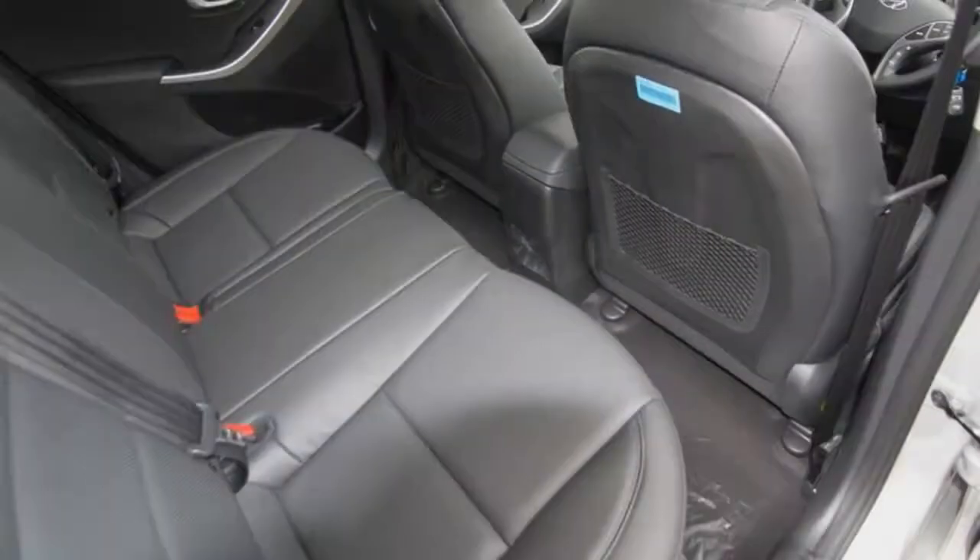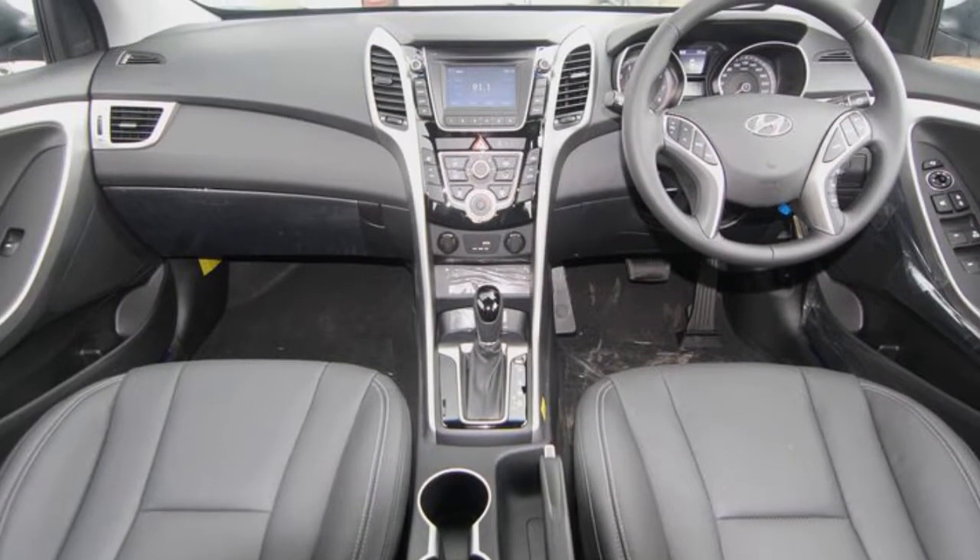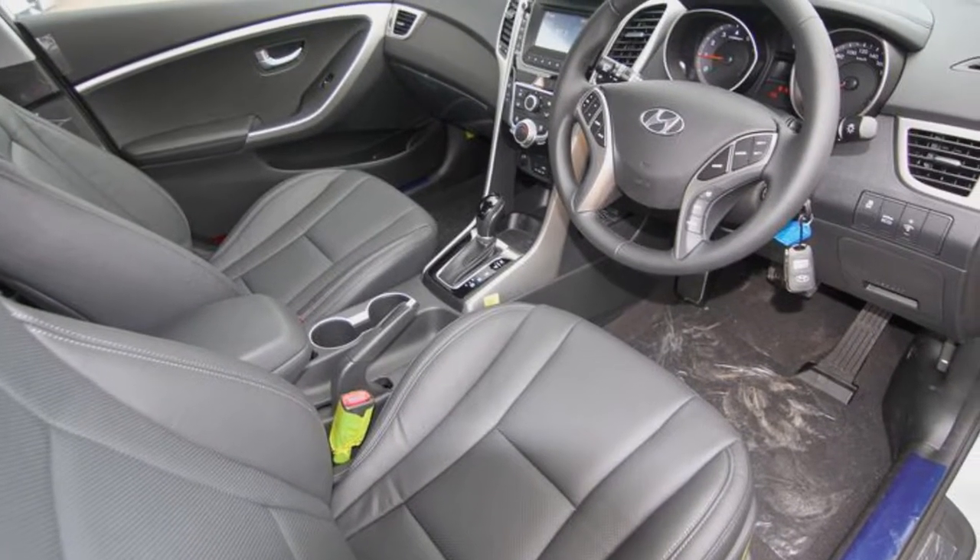This vehicle has all the features you could dream of: remote central locking, cruise control, alloy wheels, air conditioner, power steering and more.